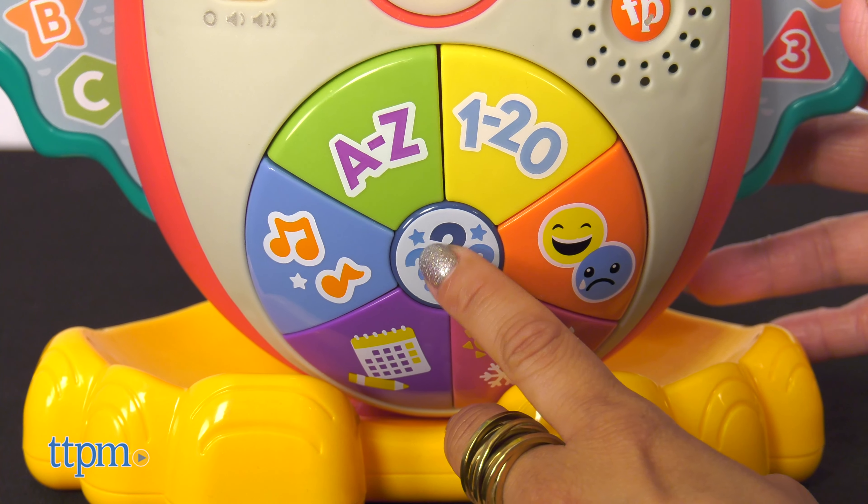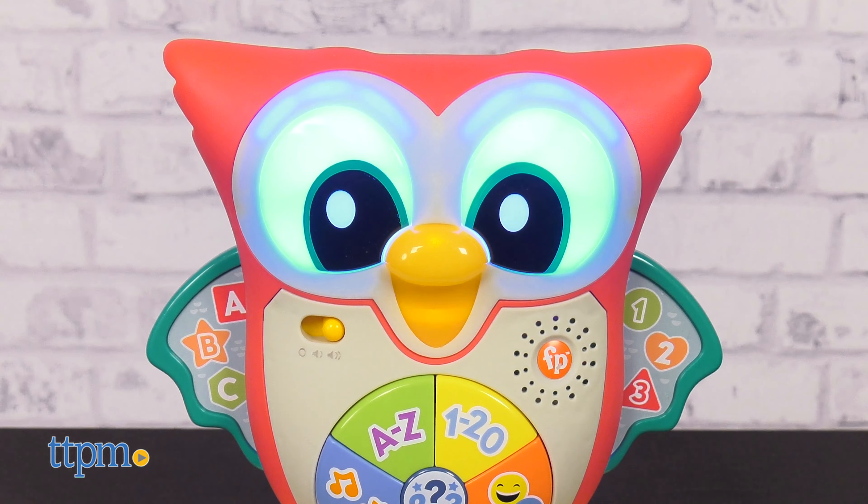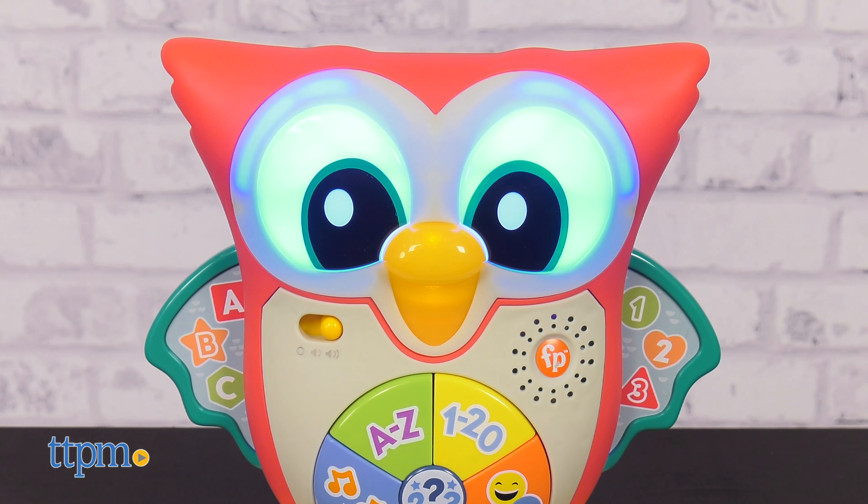Feelings check! Make a face that shows me how you're feeling. What are you most excited for your little one to learn? Let me know in the comments below. Owls are birds. We have a beak, feathers, wings, and very strong claws called talons.